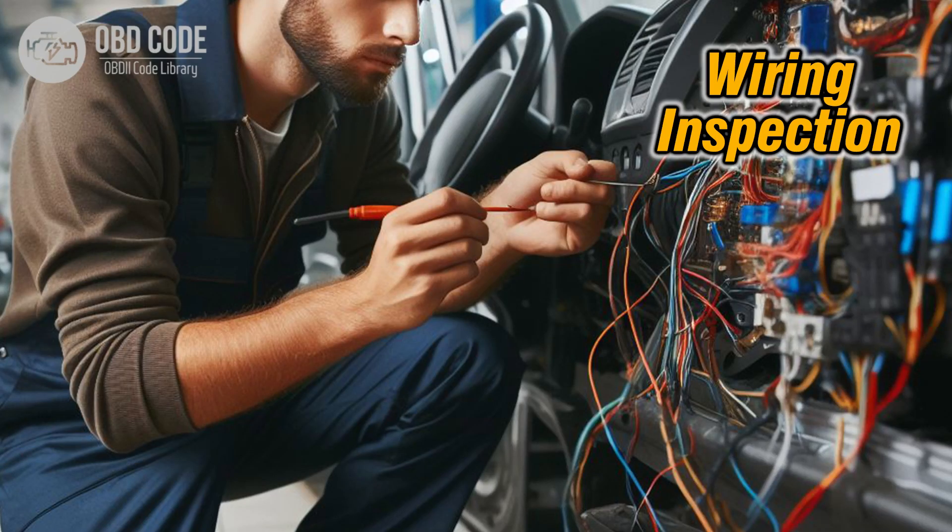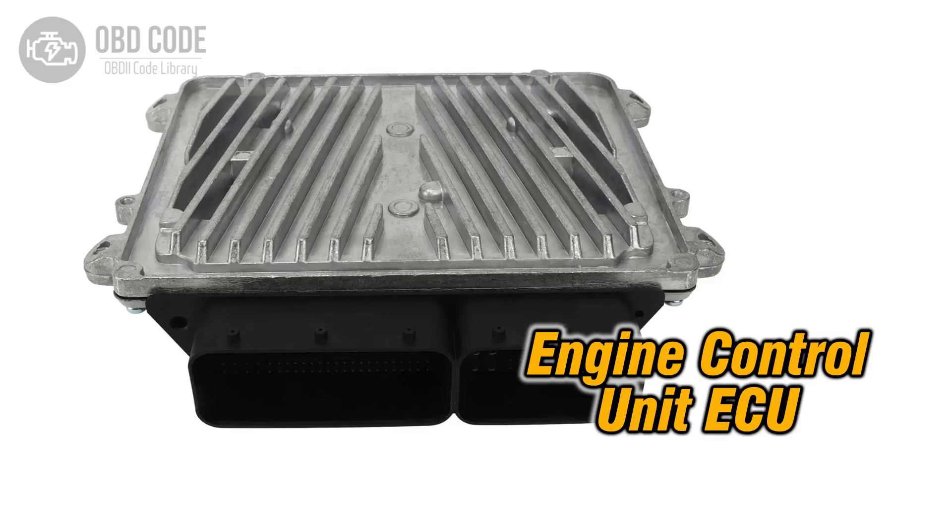Verify the wiring and connections to the throttle actuator for any loose connections or damaged wires. Repair or replace any faulty wiring to restore proper communication. Reset the vehicle's ECU by disconnecting the battery for a few minutes and then reconnecting it. This can help clear any stored error codes and allow the system to reset to its default settings.